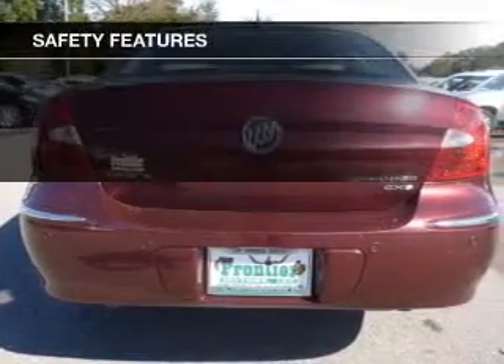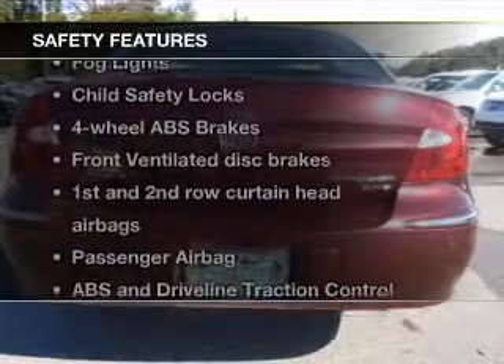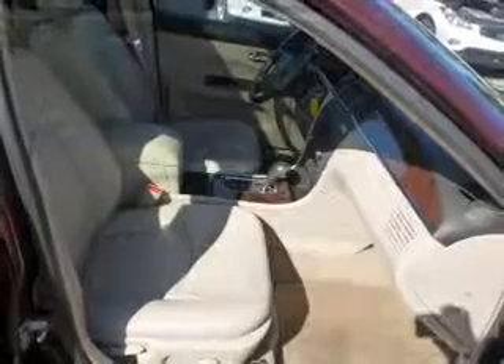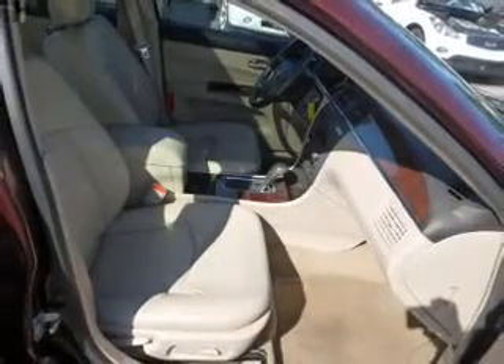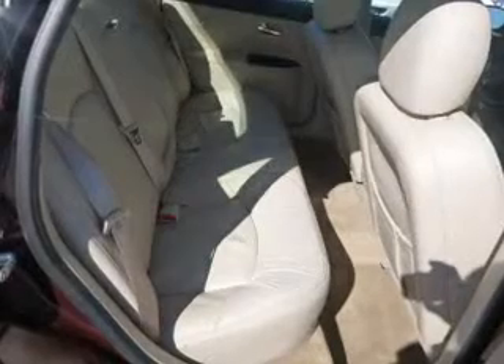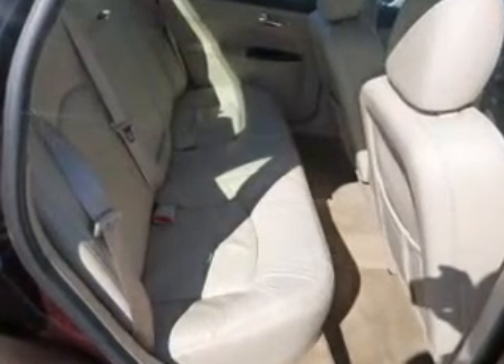and satellite radio. If safety is a high priority, rest assured knowing that these top safety components are included: front ventilated disc brakes, curtain head airbags, passenger airbag, traction control, daytime running lights, low tire pressure warning,